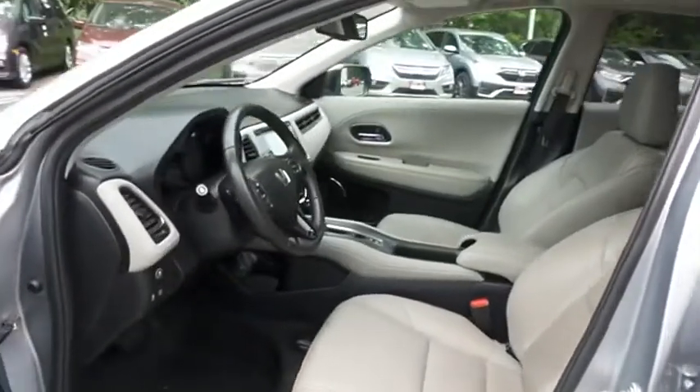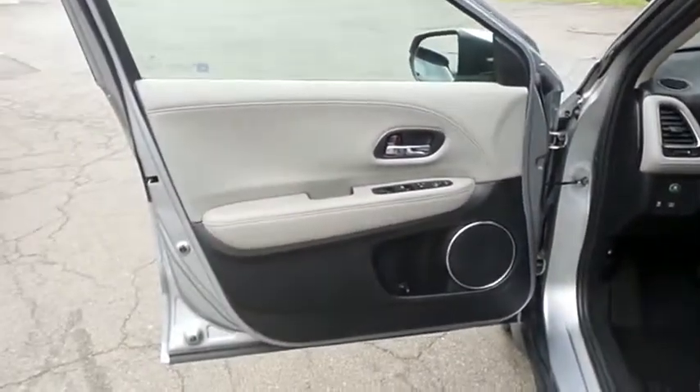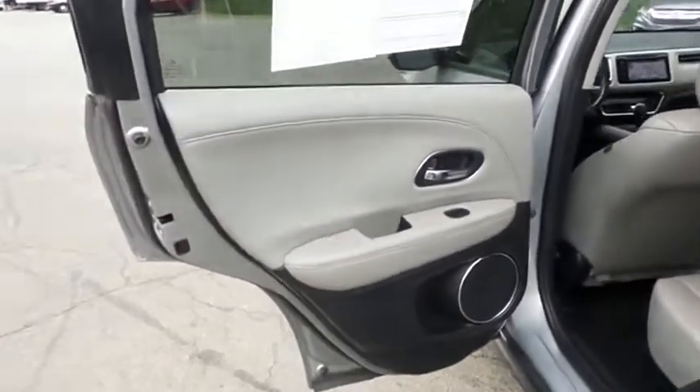The gray leather seats are in excellent condition — this HR-V's interior is extra clean. This all-wheel drive CUV comfortably seats five, with plenty of rear passenger space.